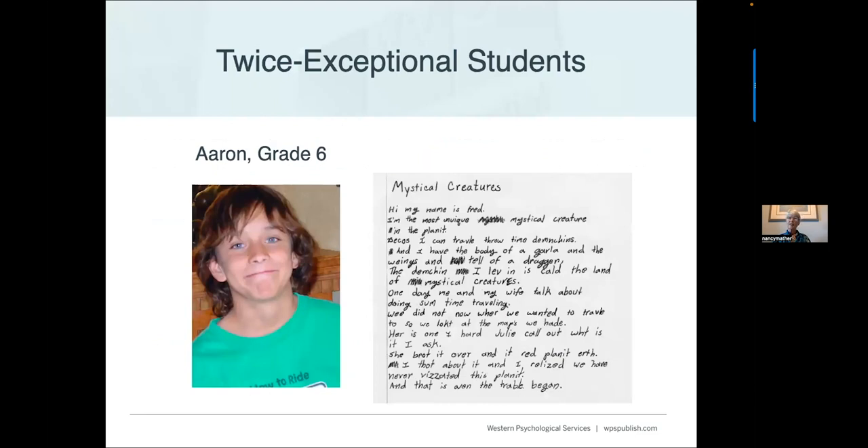Twice exceptional students can be challenging because many times these students get reading scores in the average range, so it looks like they're not having much difficulty. Here's Aaron, a sixth-grader, whose story begins: 'Hi, my name's Fred. I'm the most unique mystical creature on the planet. I can travel through time dimensions. I've got the body of a gargoyle, the wings and tail of a dragon...' He has a great start on an exciting story, but then you look at simple words: spelling 'we' as W-E-E, 'some' as S-U-M, 'now' as N-O-W, 'here' as H-E-R.